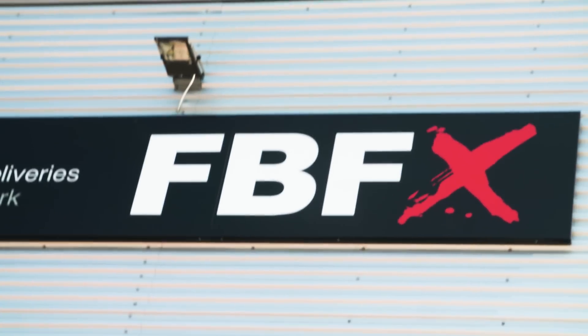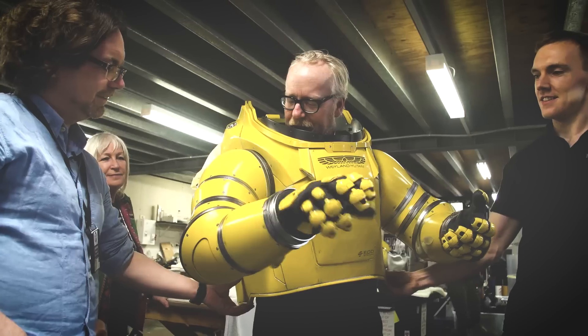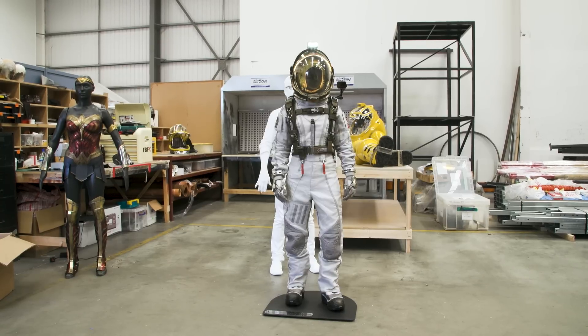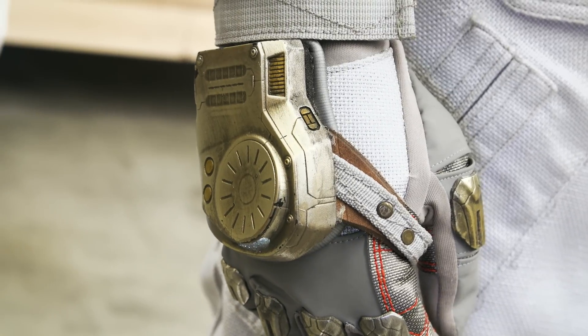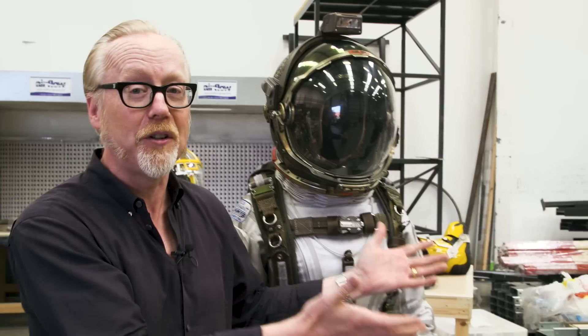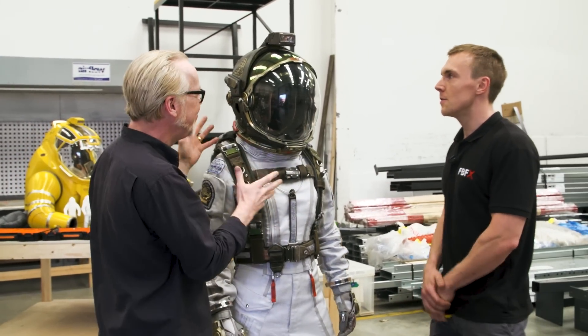Hey guys, Adam from Tested here. I am at FBFX special effects studio in London. You might recognize this if you remember Tested covered FBFX's incredible work on Alien Covenant when we visited the set last summer. We covered the suits they built for that film, and the reason one's here is because I wanted to go into a little more detail — specifically into the beautiful details that make these things look so real on camera. I'm here with Tom Stratfield from FBFX.